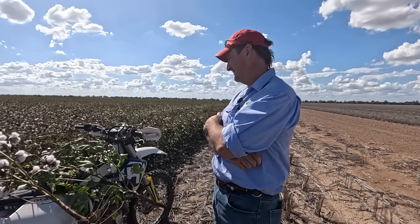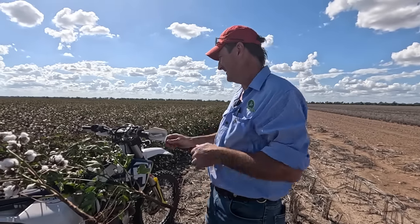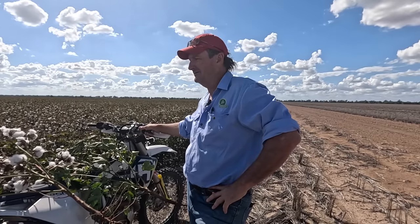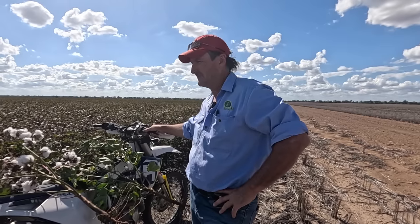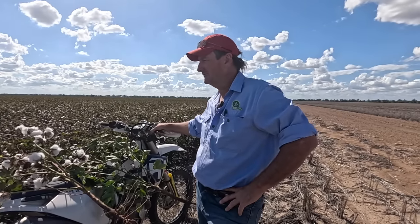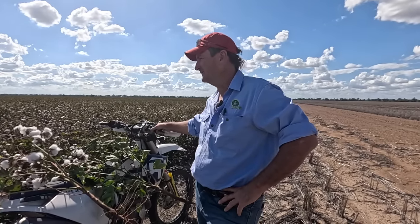It had a bit of possible residual damage to begin with, and then a little bit of herbicide check from that rain. Then we got waterlogging for a bit and then a bit of dry for a bit. I think the start of January it was waterlogged and then it didn't rain for about six weeks, so it was plenty warm. That's when it really got its work clothes on, hooked in, and set a lot of fruit.